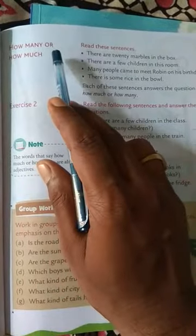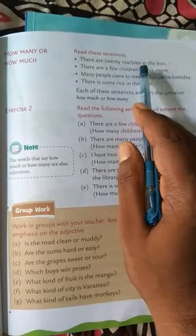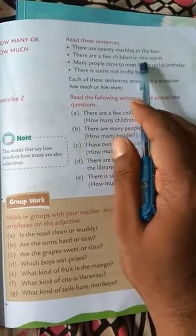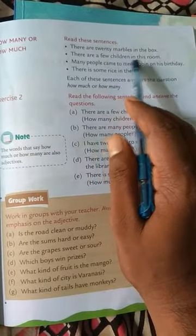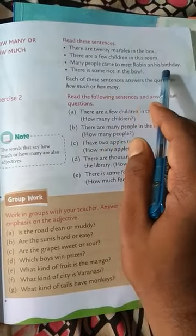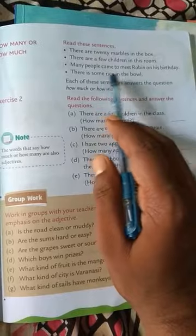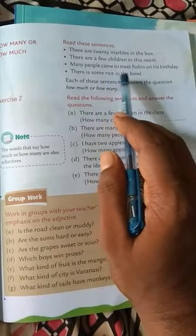Now the difference between 'how many' and 'how much.' Read these sentences: There are 20 marbles in the box. There are a few children in this room — is kamray mein kuchh bachche hain. Many people came to meet Robin on his birthday. There is some rice in the bowl — katoori mein kuchh chawal rakhe hain. Each of these sentences answers the question 'how much' or 'how many.'